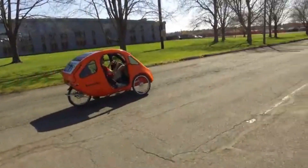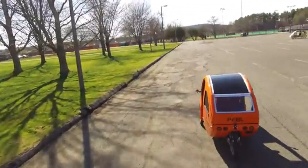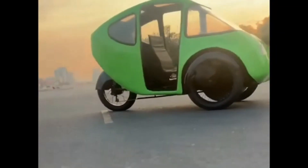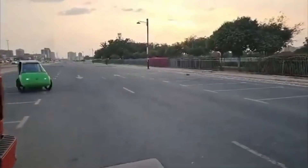Introducing the PBL 2.0, an aerodynamic pedal-electric velomobile that redefines urban commuting. With its eco-friendly design and hybrid power system, it offers the perfect blend of cycling freedom and electric efficiency. But is it the future of transportation?